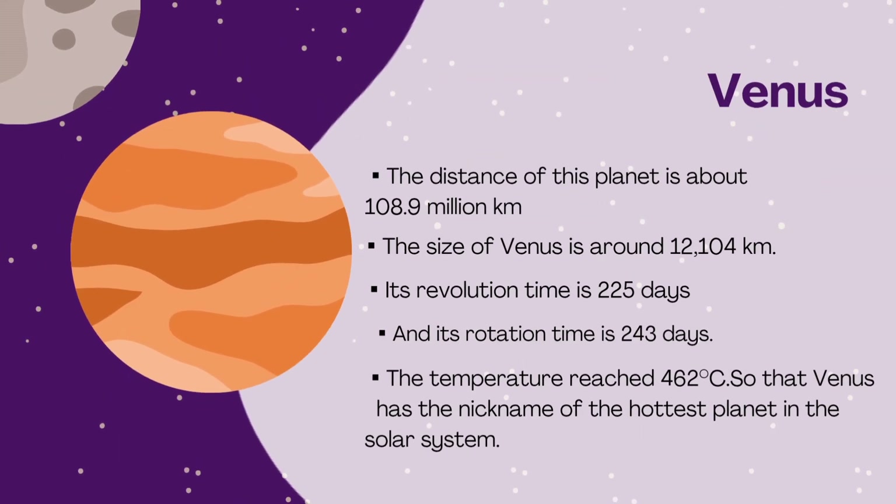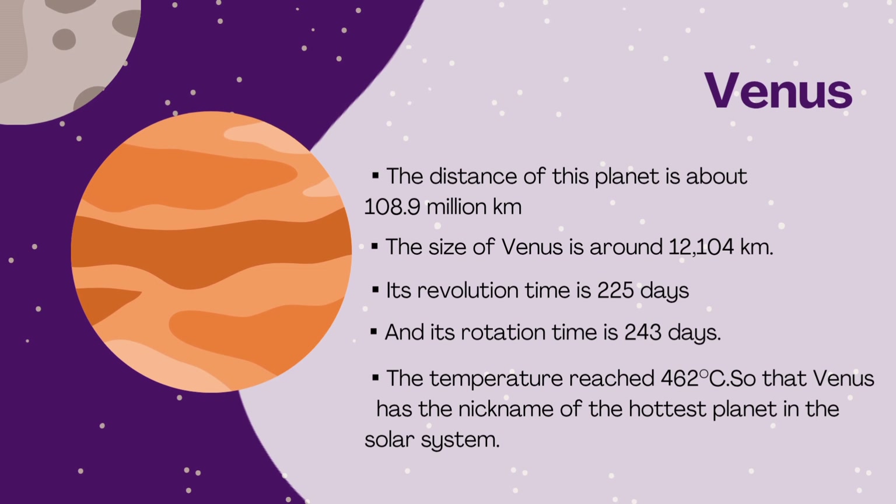Venus: the distance of this planet from the sun is about 108.9 million kilometers. The size of Venus is around 12,104 kilometers in diameter. Its revolution time is 225 days and its rotation time is 243 days. The temperature reaches 462 degrees Celsius, so Venus has the nickname of the hottest planet in the solar system.